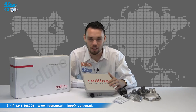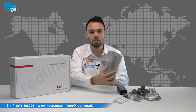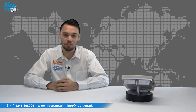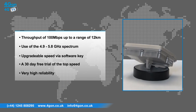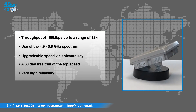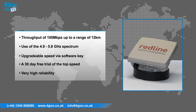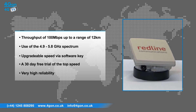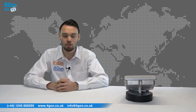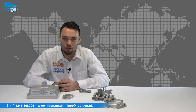The unique selling point of this device is the reliability it offers. You can see here that it is a solid unit with a sturdy mounting kit supplied. The Redline Enterprise features throughput of 100 megabits per second up to a range of 12 kilometers, use of the 4.9 to 5.8 gigahertz spectrum, upgradable speed via software keys, a 30-day free trial of the top speed, and very high reliability — often with years of use with no issues or callouts. Due to this reliability, Redline units have been deployed on oil rigs owned by Shell.